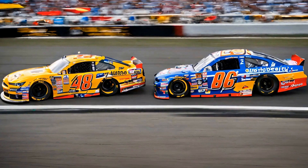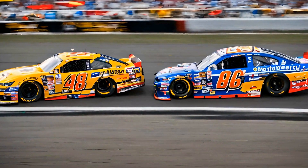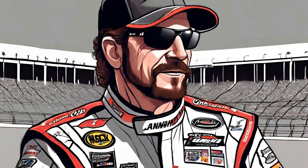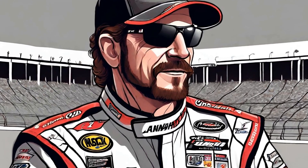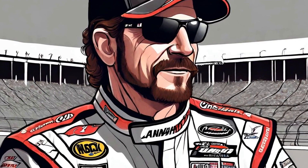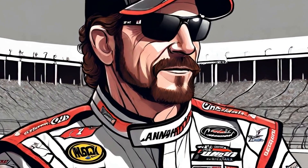As you step into Dale Earnhardt's trophy room, you are immediately struck by the sheer number of awards that line the walls. Trophies of all shapes and sizes, plaques, and medals are proudly displayed, each one telling a story of a race won, a record broken, or a championship earned.